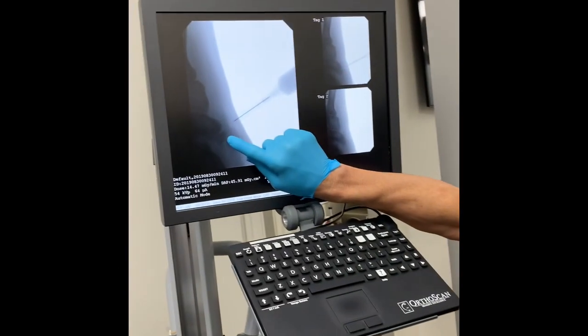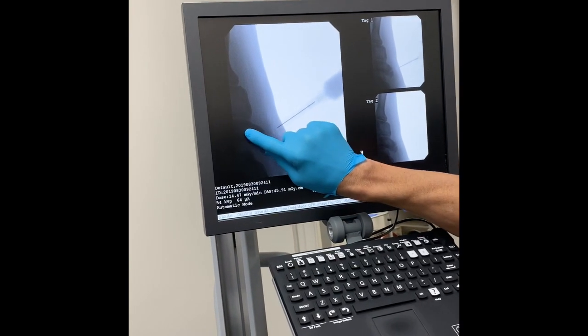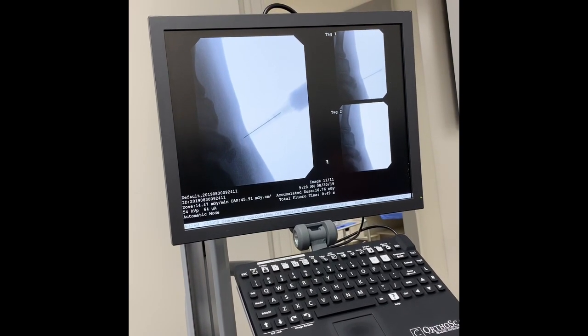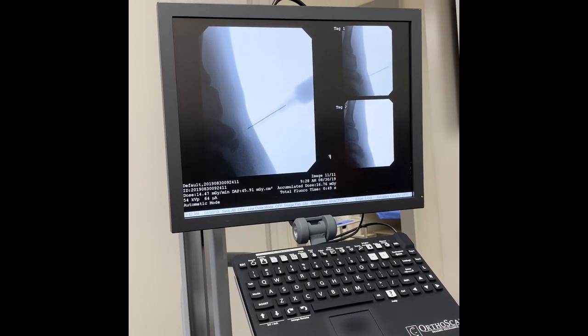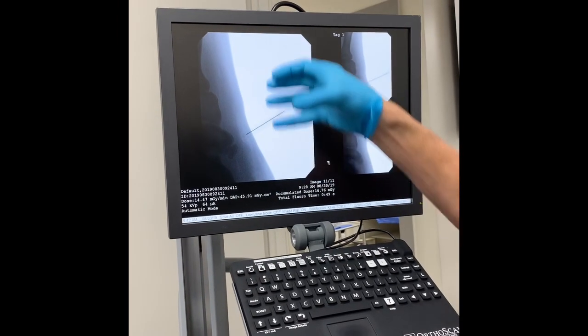Just to show everyone what I mean: this is the navicular. In people with flat feet, we have something called a gorilloid navicular. It's a very important bone that plays a major role in people with flat feet, and it's also a very important bone in the medial column of the foot.